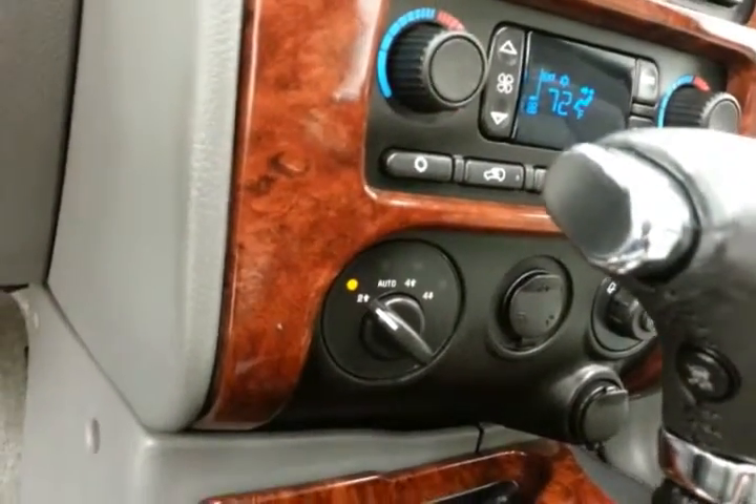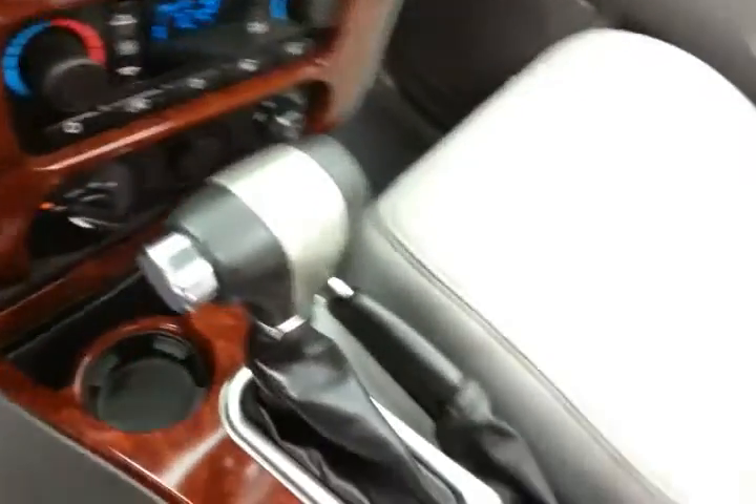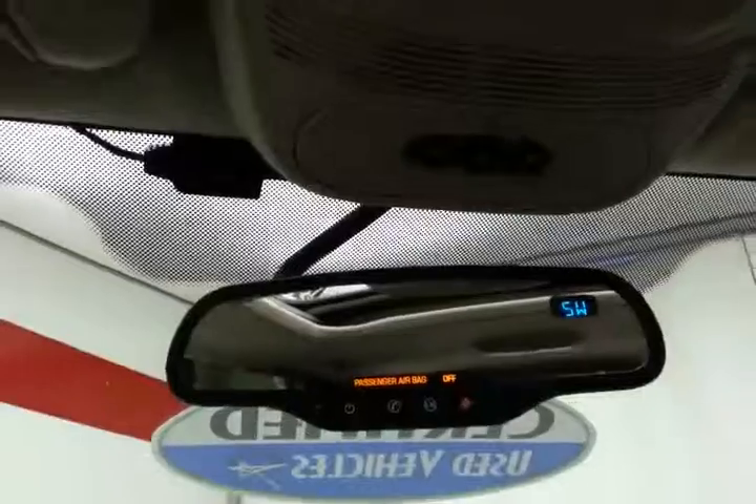Shift-on-the-fly four-wheel drive with auto setting will automatically engage four-wheel drive when it detects wheel slip. Storage in the armrest, along with a spacious glove box with all the owner's materials. Overhead auto-dimming mirror with compass display and HomeLink transmitter for garage door opener and moonroof control.